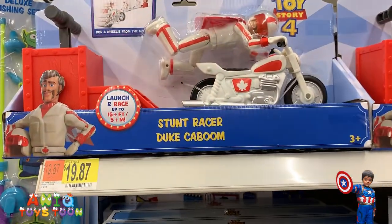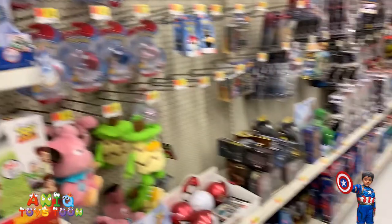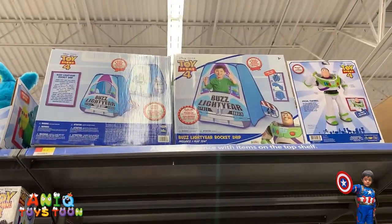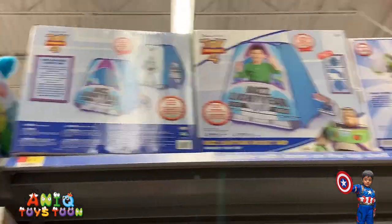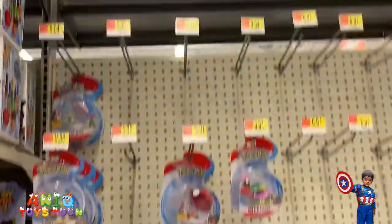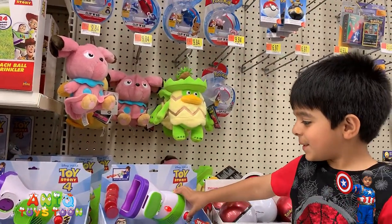This is the Watanig Disc Launcher Set. Look — so this is what we were talking about: Stunt Racer Duke Kaboom. Look at this — we have the bowling set. That's something new. Yeah, there is a tent for Toy Story 4 — look at that, let me just zoom in. It's a Buzz Lightyear rocket ship.